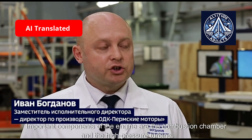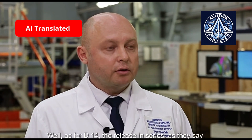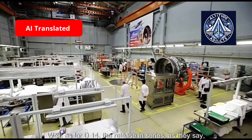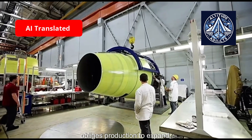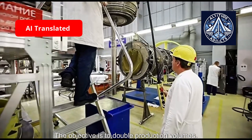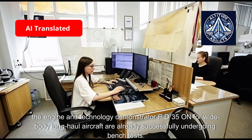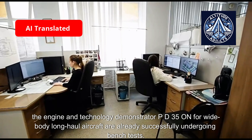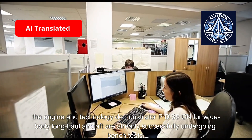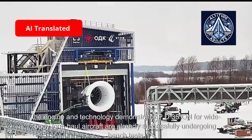Important components of the engine are the combustion chamber and the high-pressure turbine. As for the PD-14, its release in series obliges production to expand — there will be a separate assembly line. The objective is to double production volumes. In addition, the engine and technology demonstrator PD-35 for wide-body long-haul aircraft is already successfully undergoing bench tests.